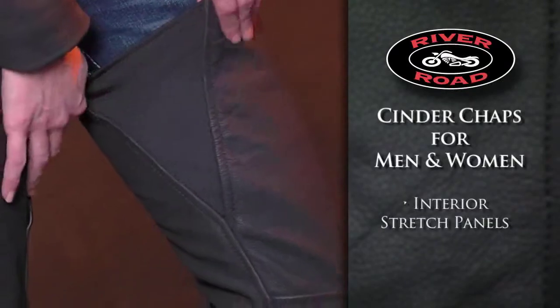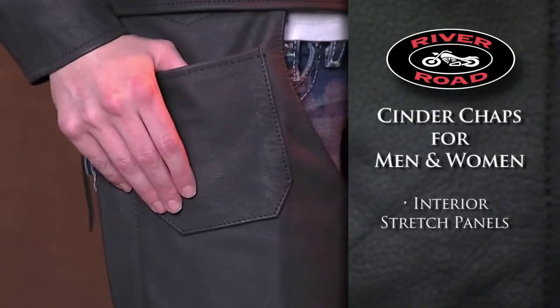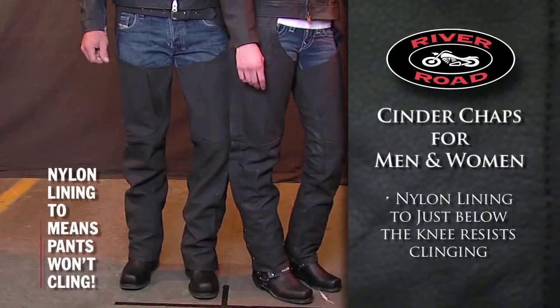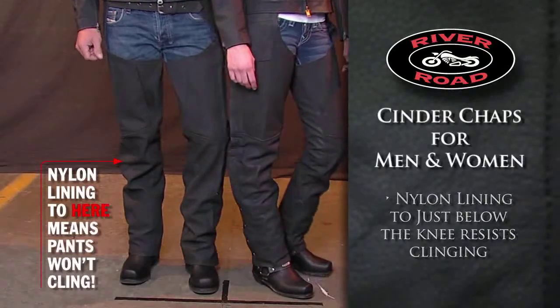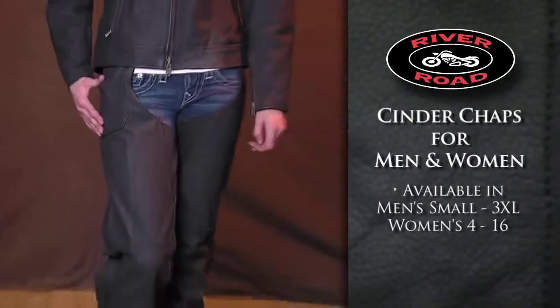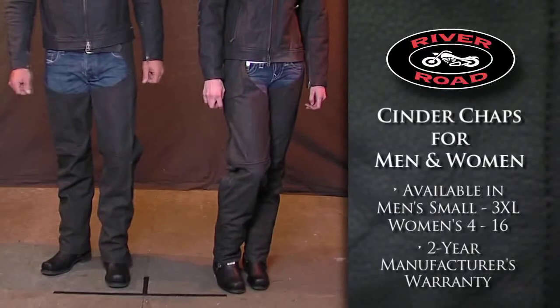Interior stretch panels give a comfortable fit and nylon stitching provides superior durability. Nylon lining covers to just below the knee and provides an additional layer that won't cling to your pants. Available in men's sizes small to 3XL and women's sizes 4 to 16, the Cinder Chaps come with a 2 year manufacturer's warranty.